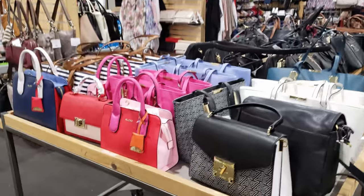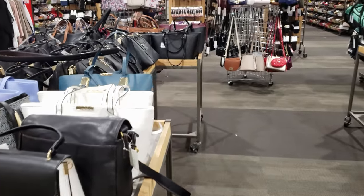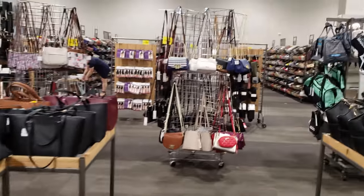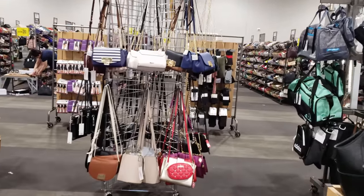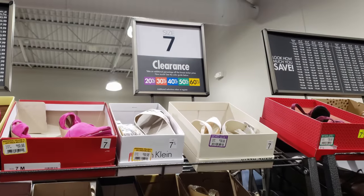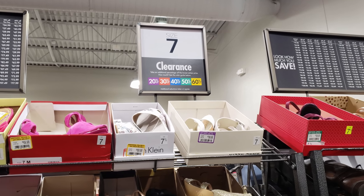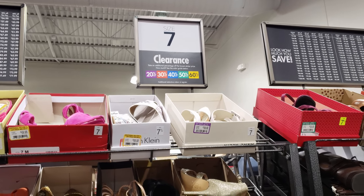Handbags — I already did a video, same stuff, nothing has changed. Lots of crossbodies. And in the back is where you're going to find more of a clearance. Purple would be 20% off. Red is $30, blue is $40, green is $50, yellow is $60. You just have to look.